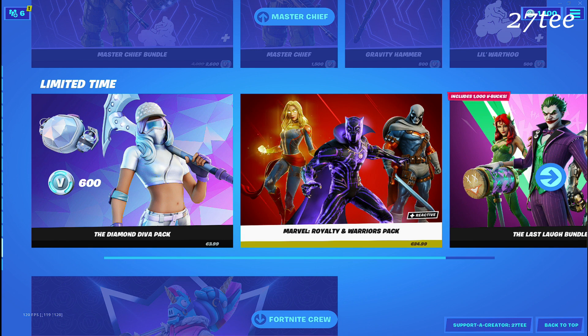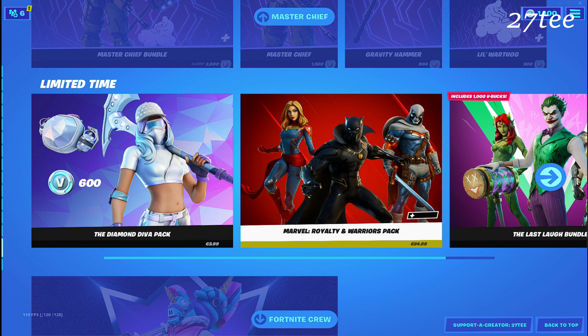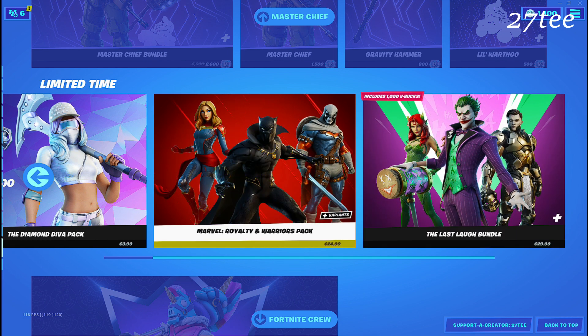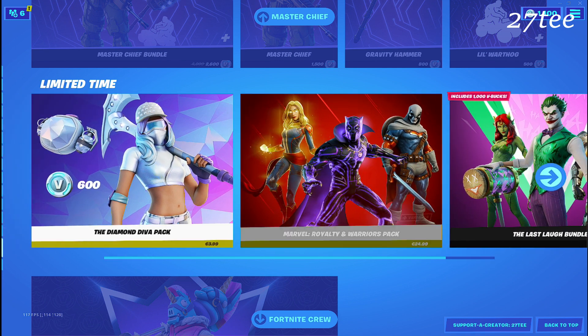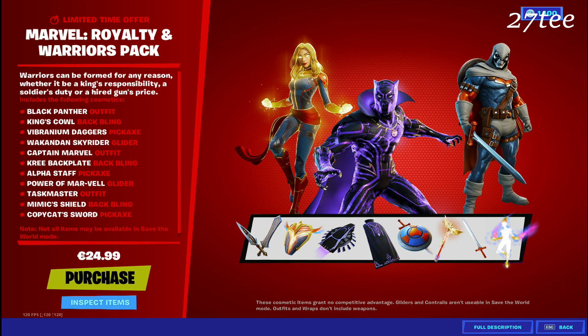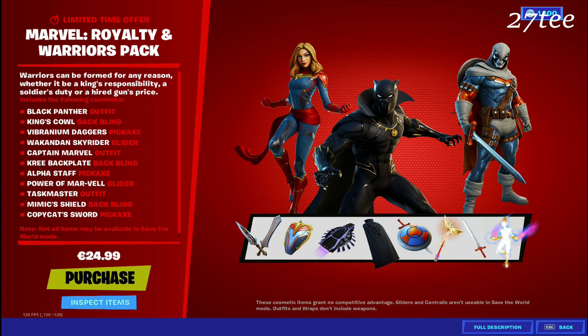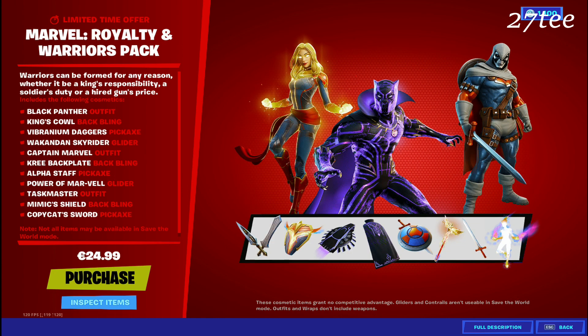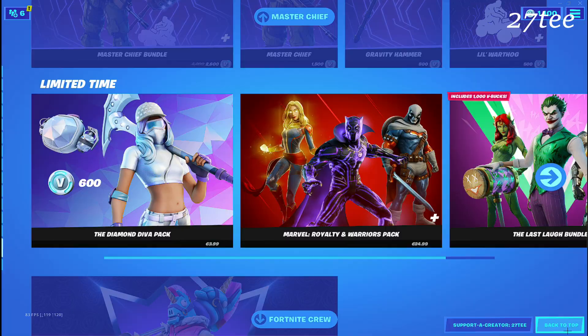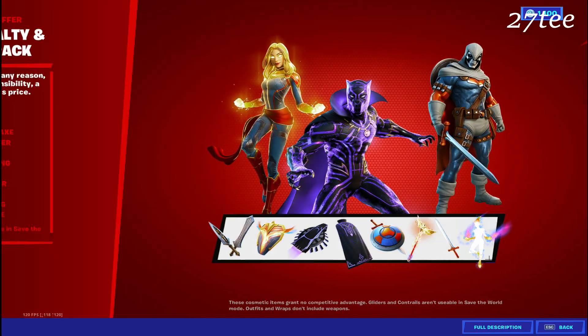Black Panther, or the Royalty and Warriors pack, is now back in the Fortnite shop and you can buy this for 24.25 euros — basically per dollars — and there is included the Black Panther skin. This is not new; it has been here previously but it's returning again.